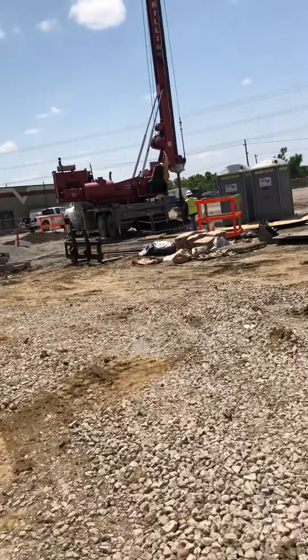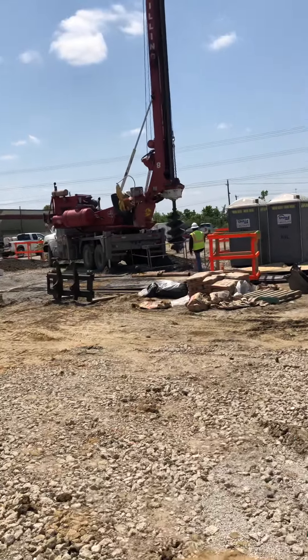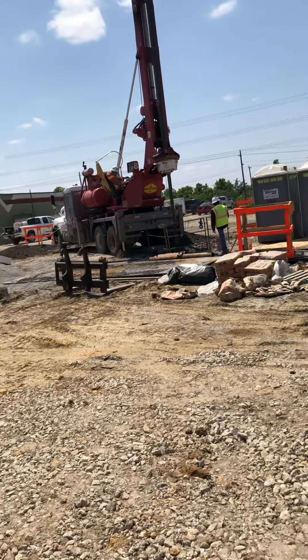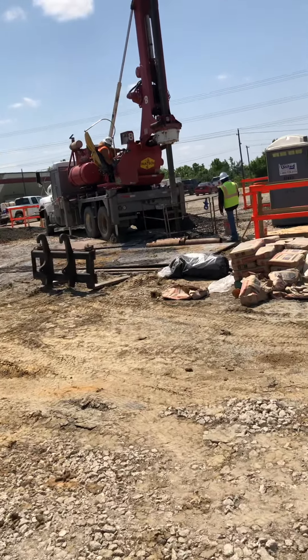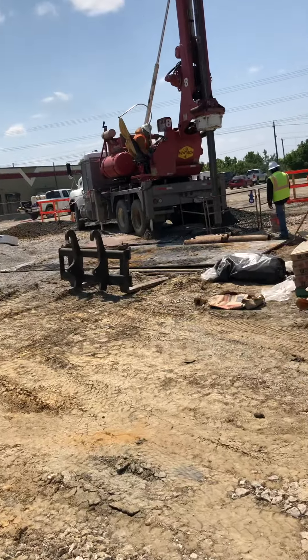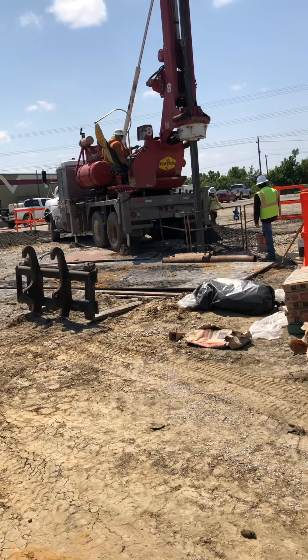We are drilling the pier. We'll drill it down with a big machine and get this big hole that drops down a long ways. I'm pretty sure this pier is going 30 feet deep, and then drill it all out.